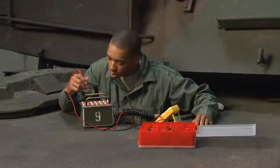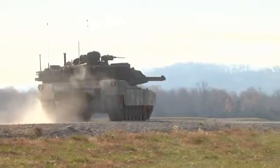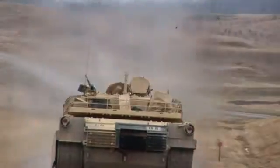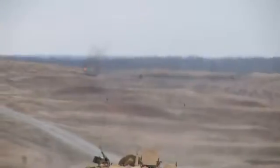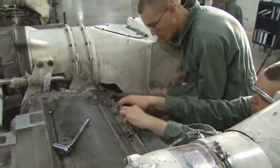Military Occupational Specialty: M1 Abrams Tank System Maintainer. The M1 Abrams is the most technologically advanced battle tank in the world, but a very complex machine that requires the expert care of this job.